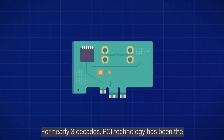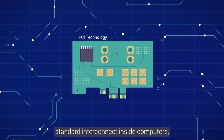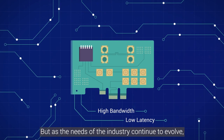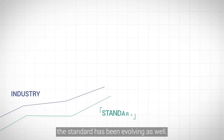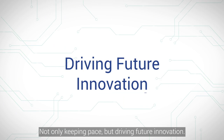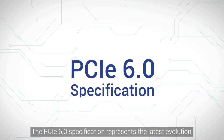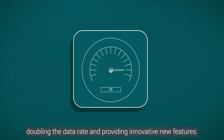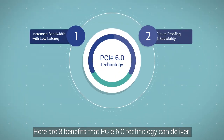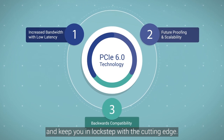For nearly three decades, PCI technology has been the standard interconnect inside computers, providing the high bandwidth and low latency that customers demand. But as the needs of the industry continue to evolve, the standard has been evolving as well — not only keeping pace, but driving future innovation. The PCIe 6.0 specification represents the latest evolution, doubling the data rate and providing innovative new features, delivering even better performance to keep you in lockstep with the cutting edge.